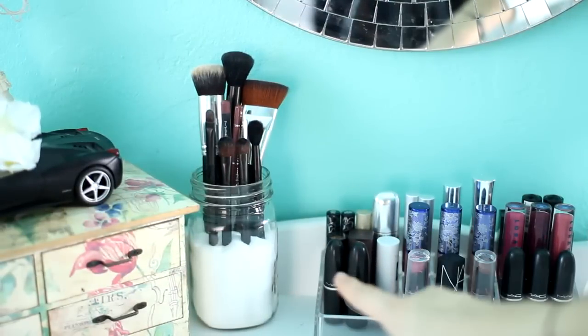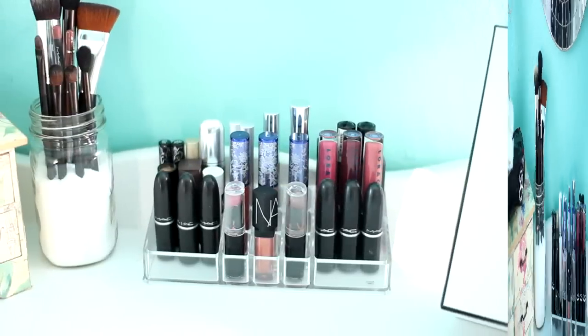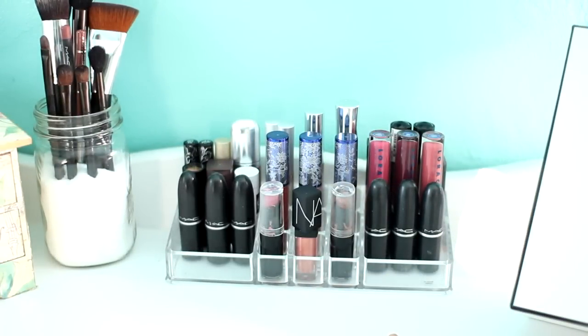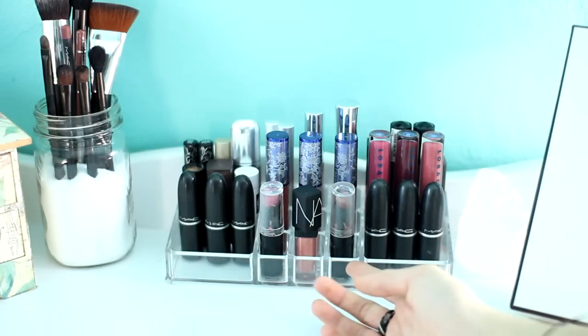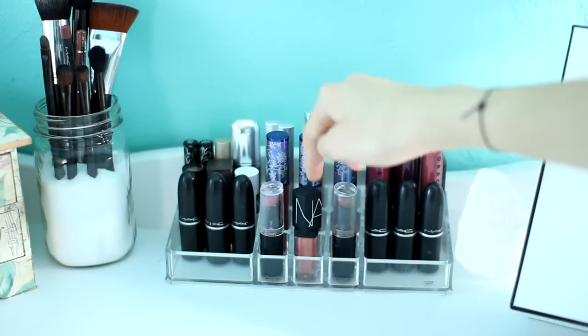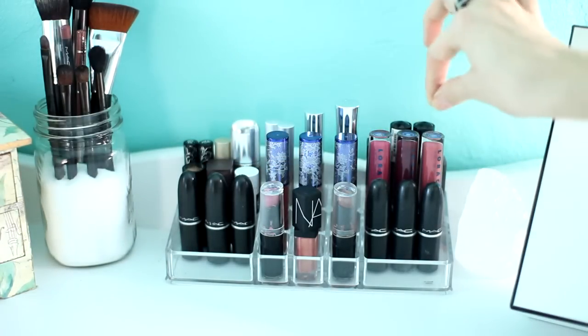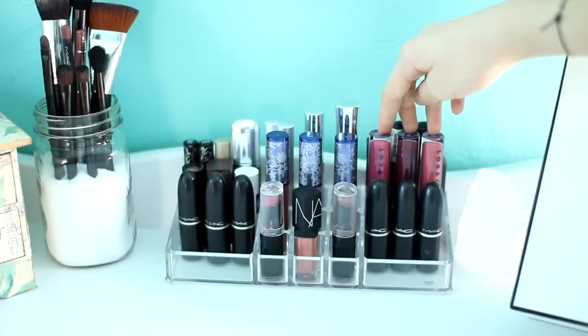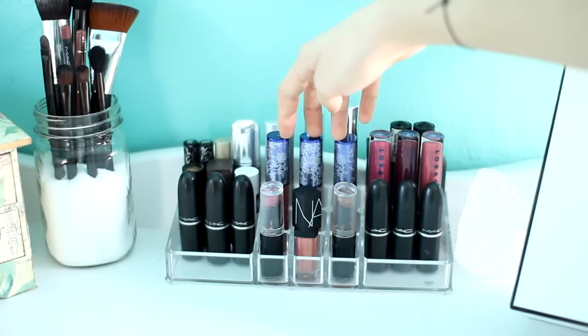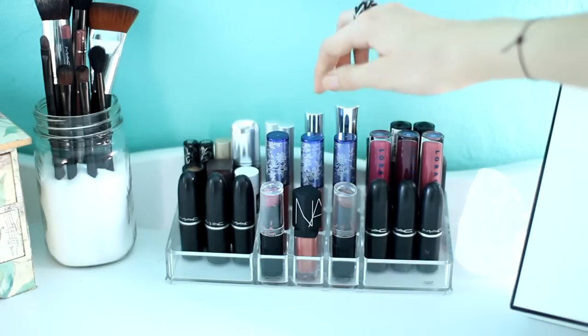Right here I have my mason jar with some salt and all my brushes in it with a few lip liners. Over here I have my lipstick holder with all the lipsticks and lip glosses — you name it and I bet I have it. In the first row I have two Wet n Wild lipsticks, a little NARS lip gloss, and a bunch of MAC lipsticks — my favorite is MAC Velvet Teddy, best shade ever. And then I have three Lorac lip glosses in bright colors and three more in nude colors, which are my absolute favorite.